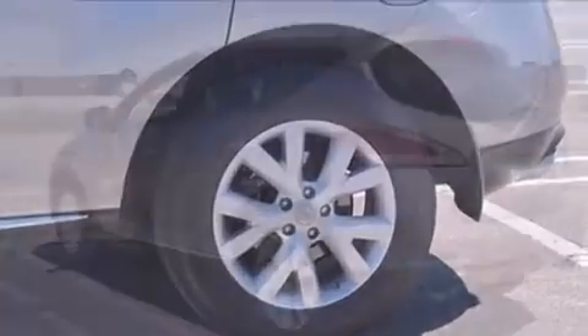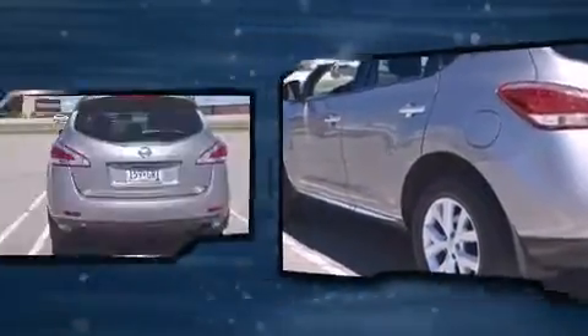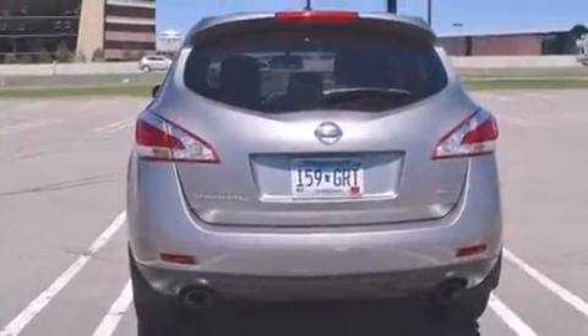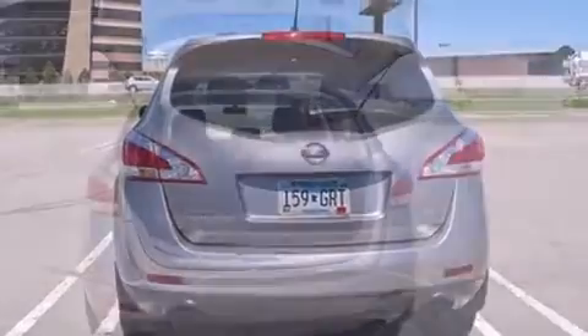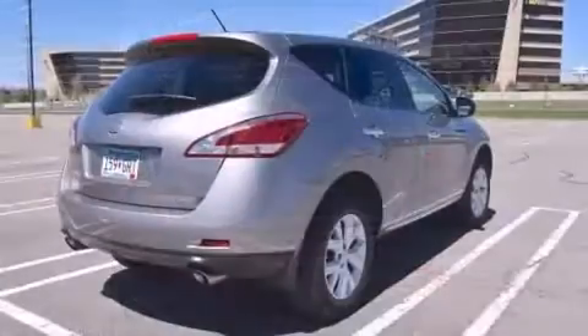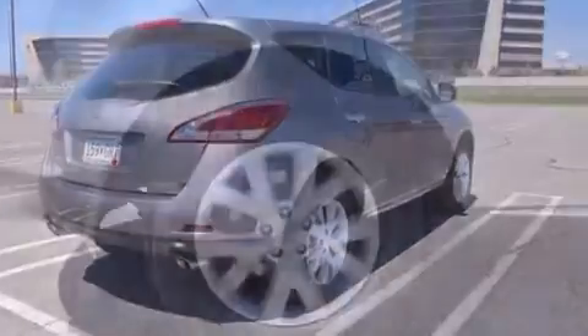Top features include a split folding rear seat, front and rear reading lights, one-touch window functionality, remote keyless entry, rear wipers, and more. A premium sound system with six speakers provides you and your passengers a sensational audio experience.